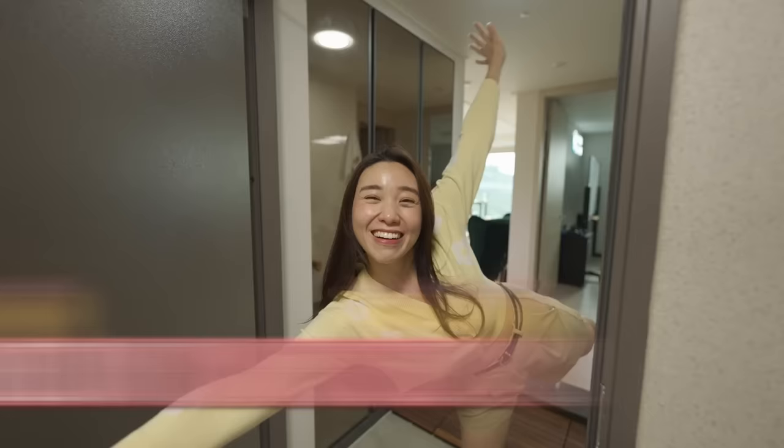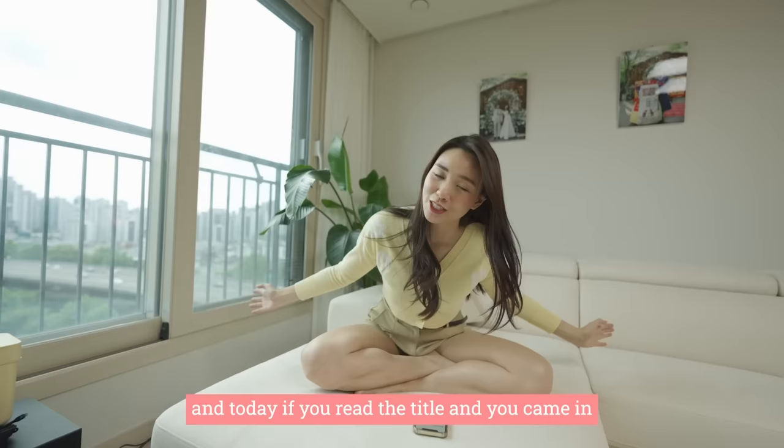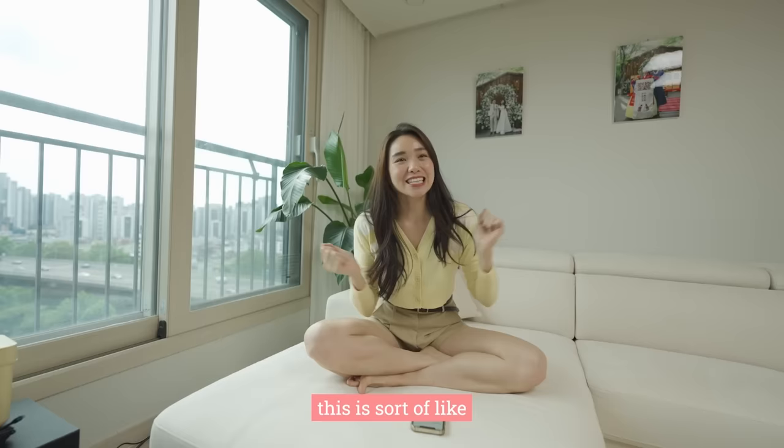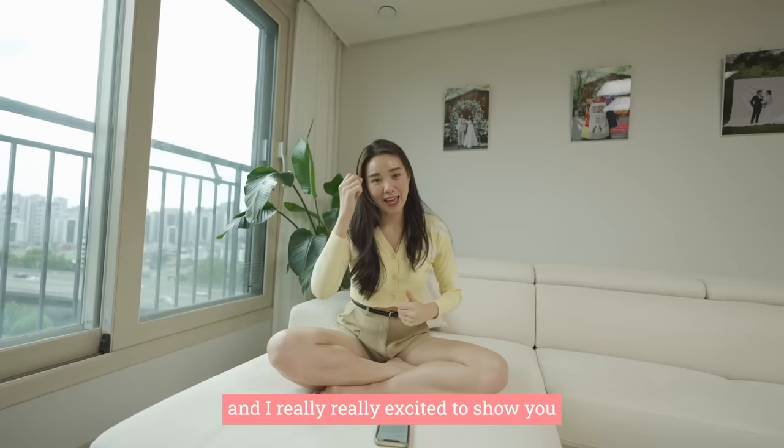Welcome to my house! Okay guys, welcome back to another episode on my channel. Today I will be revealing our house to you! This is sort of like my dream house in the sense that the colour tone, the interior and where I want the furniture to be, sort of 99.9% ended up the way that I want it, and I'm really really excited to show you the rest of the place.